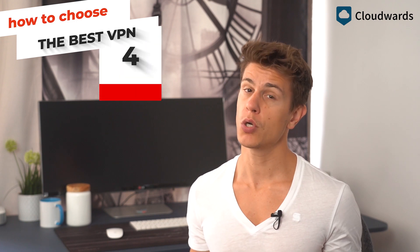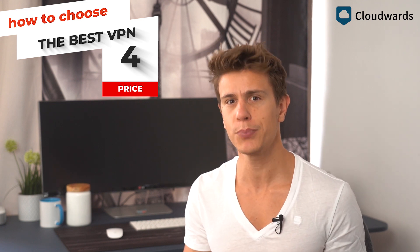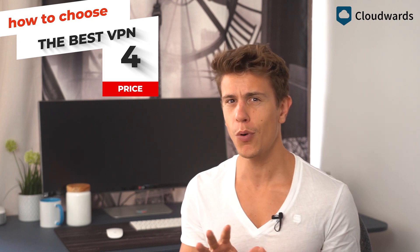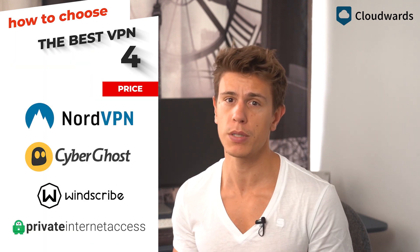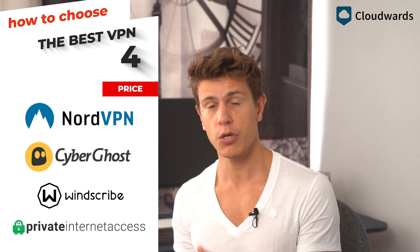Next up is price. Good VPNs generally don't come for free, but you'll be happy to know that thanks to all the competition they do come pretty cheap. Depending on how long you want to sign up, you can generally get a good VPN for about 40 to 50 dollars per year. If that sounds good, check out NordVPN and CyberGhost for multi-year deals, and Windscribe and PIA to go year to year.